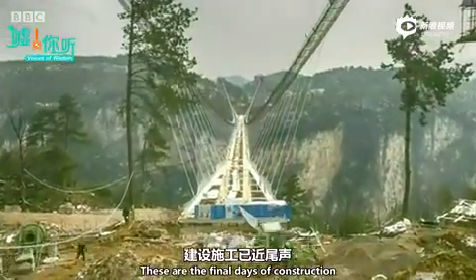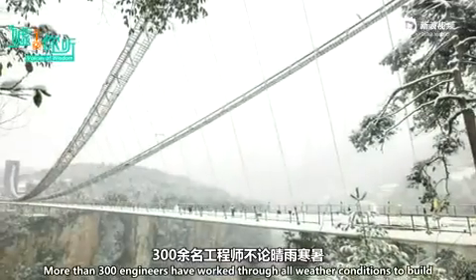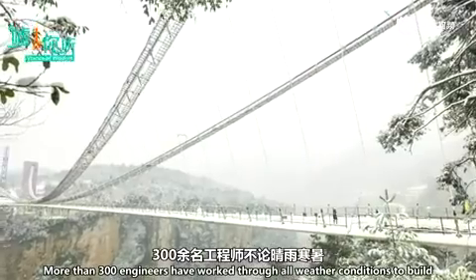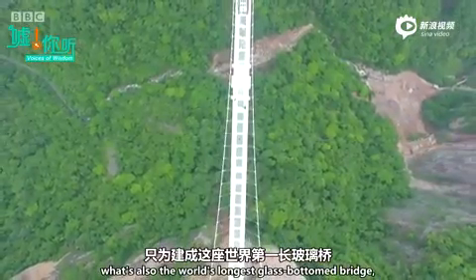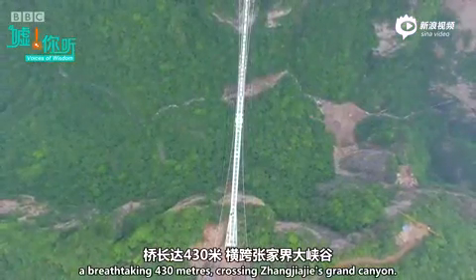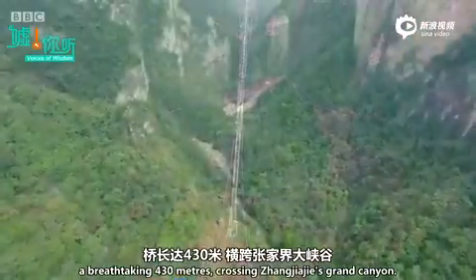These are the final days of construction for this three-year project. More than 300 engineers have worked through all weather conditions to build what's also the world's longest glass-bottomed bridge — a breathtaking 430 metres, crossing Zhangjiajie's Grand Canyon.